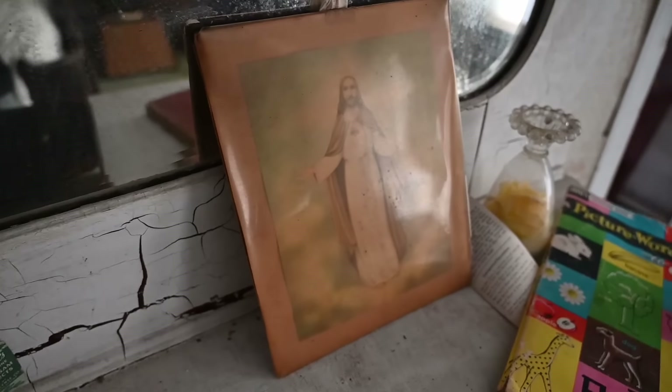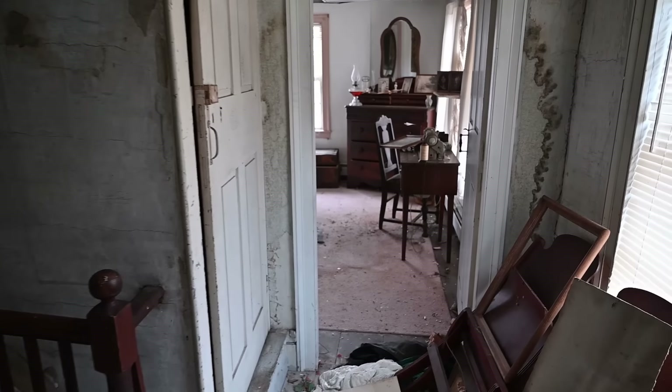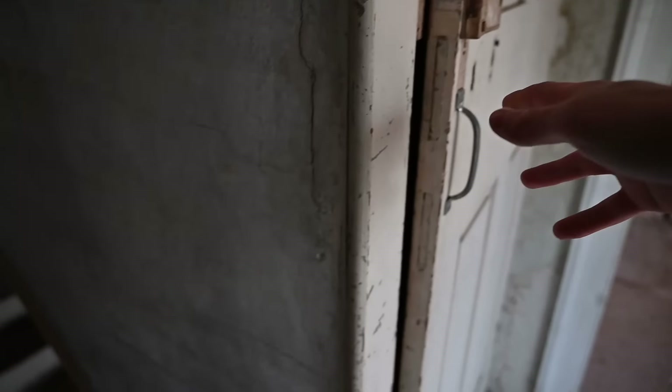They were definitely religious too — this picture of Jesus right there. That cat's been quiet for a while, I don't know what he's up to. He's probably just chilling under that bed still. But here we are — this is the attic. Should we go up to the attic? I think we should. Just looking up into it, I can just see a bunch of antiques just around this circle.